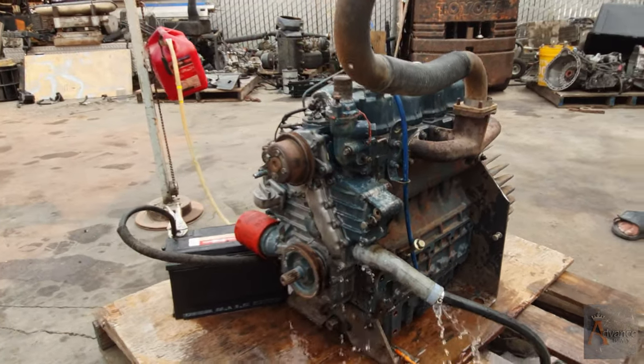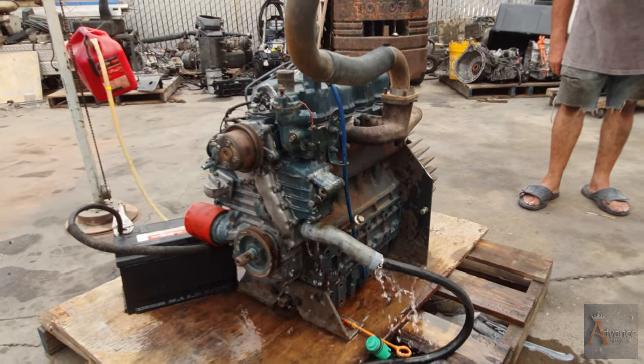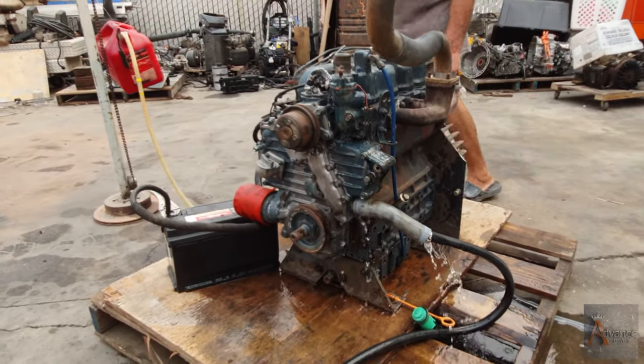Thank you for watching. Please subscribe to our channel, like our video, share our video. Goodbye! This is Dimitri from Advanced Bay — thank you.